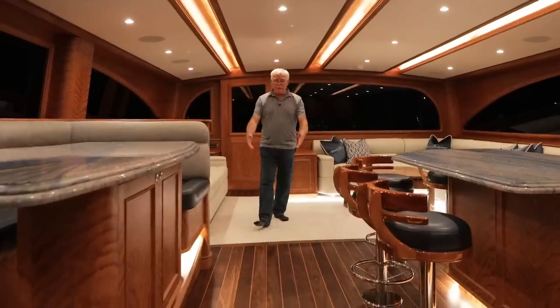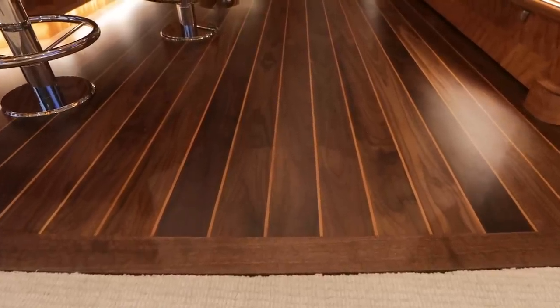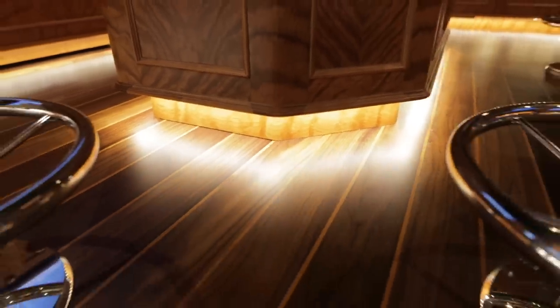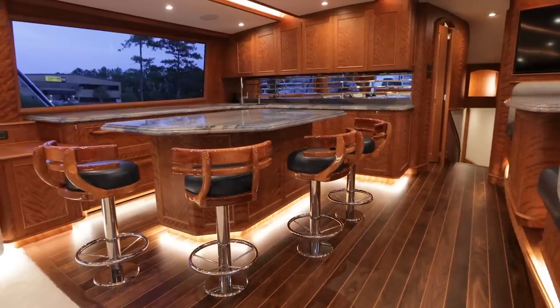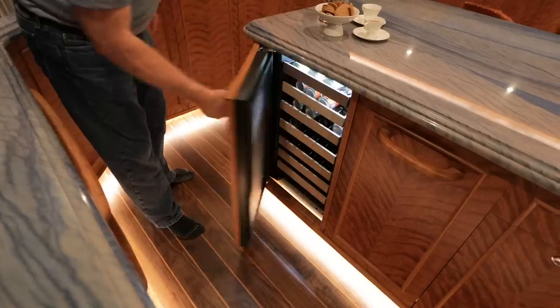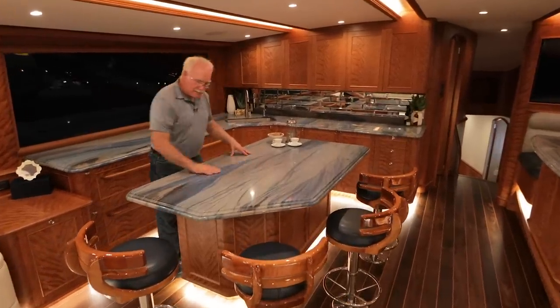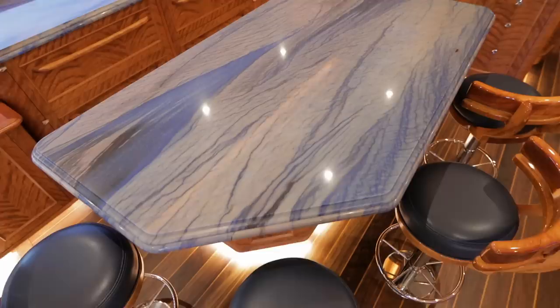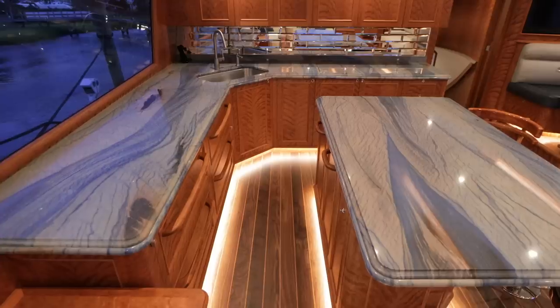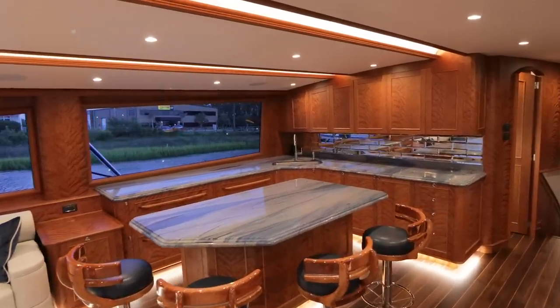As we walk into the galley, one of the first things we notice is the unique walnut floor with the cherry inlay. This galley also features a full-size oven and a microwave with dual under-counter Sub-Zero refrigeration and a wine cooler. The countertop is some kind of quartzite, and the veins of blue and the texture are just very stunning. It's used throughout the galley and over on the dinette.